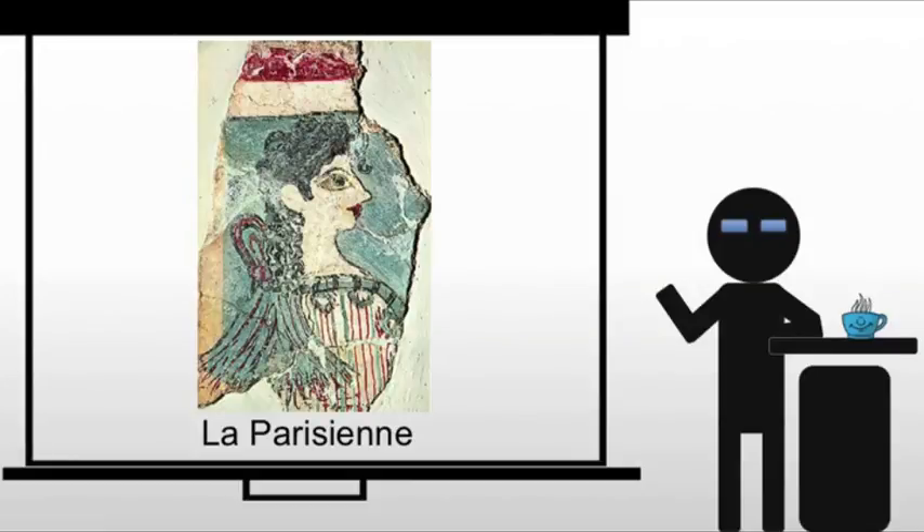This brings us to wall painting. Mural paintings liberally adorn the walls at Knossos and other palaces, and these are generally done in what's called Buon Fresco — B-U-O-N Fresco.